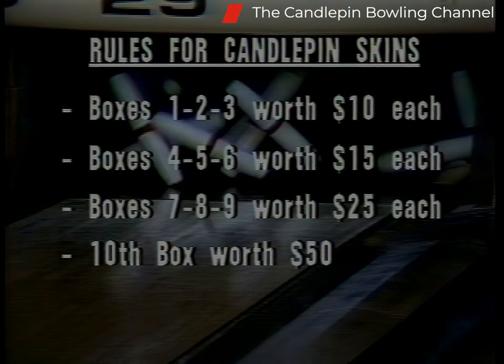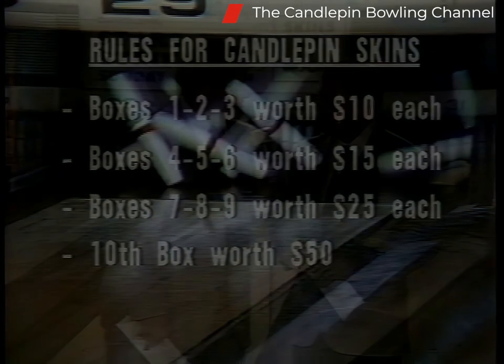Here's the money situation. First three boxes of each game are worth $10 each. The next three boxes worth $15 each. The next three worth $25 each. And the big tenth box in each game worth $50. And of course there is the possibility for big money in carryovers. We had a $110 skin last week. Tim Lipke won the most in skins last week, but he's not here because he didn't have the total pinfall. The guys who win the most money aren't necessarily the guys who do the most scoring — it all depends on when you do your marking.